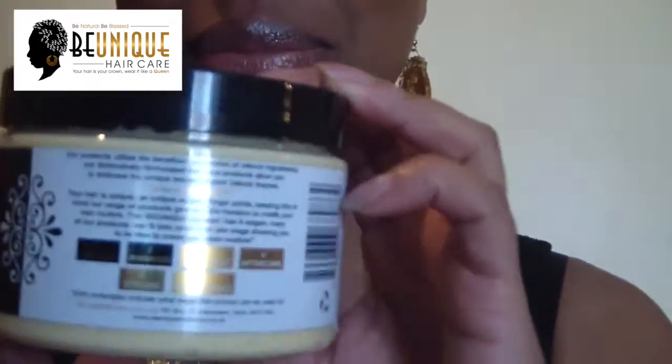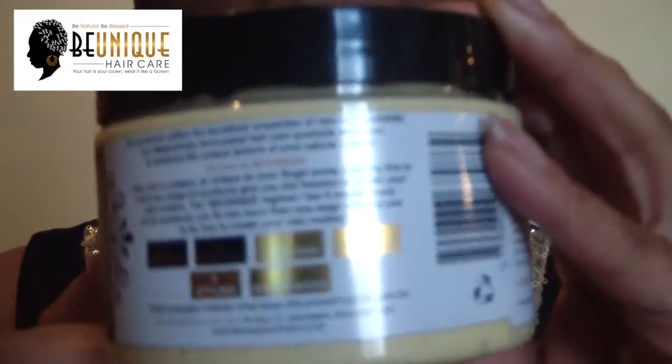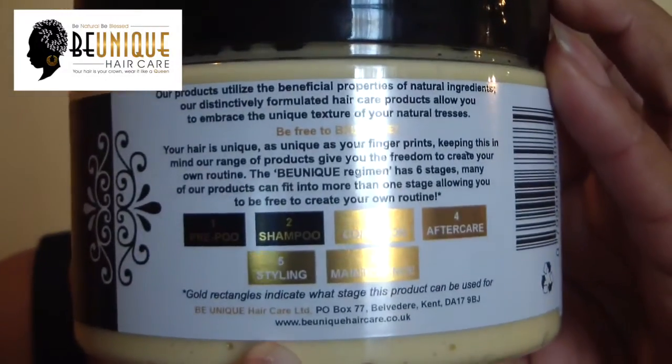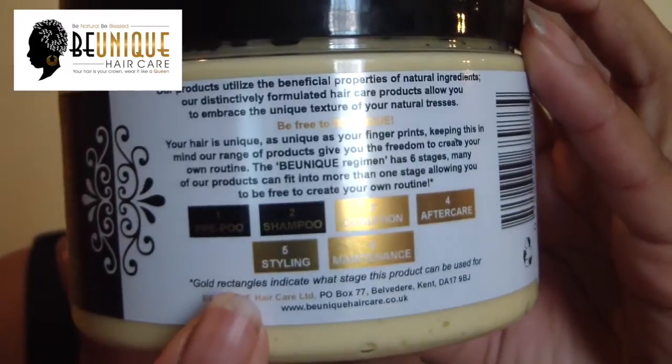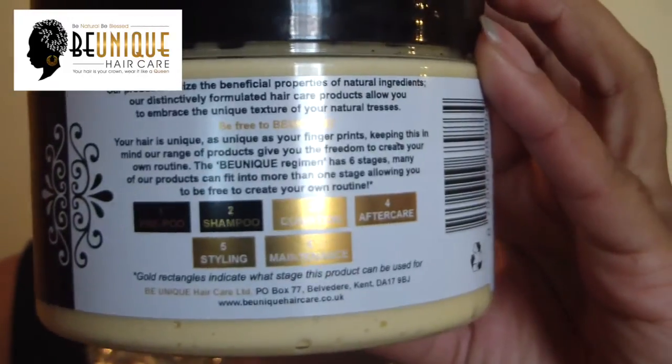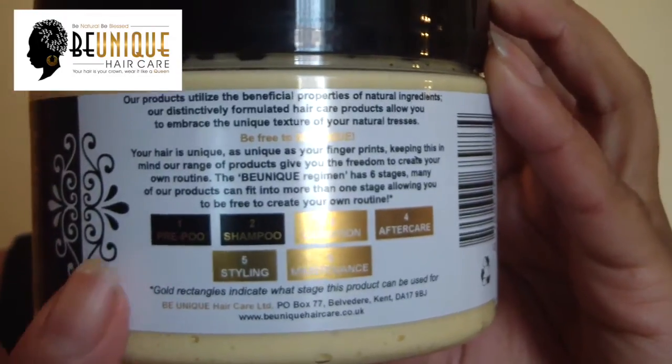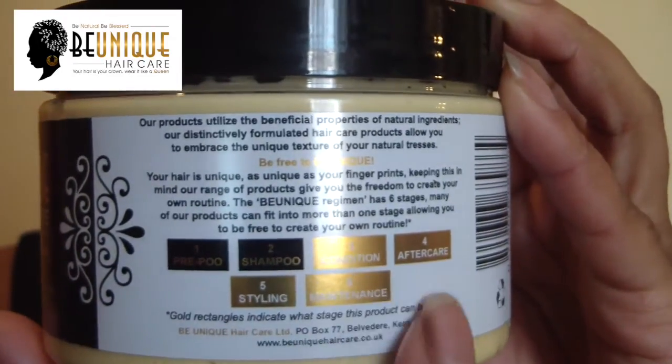With regards to the products, all of the products have a code on them. Let me show you — sorry, the light will reflect because we've got the gold on there — but we have the six stages and it tells you what stage each product can be used for.